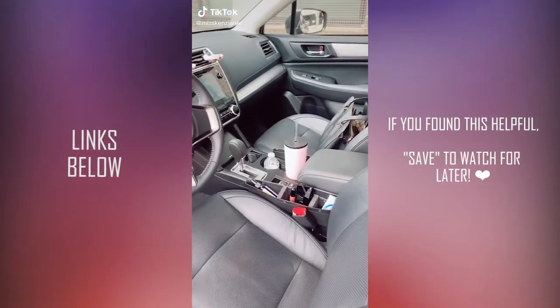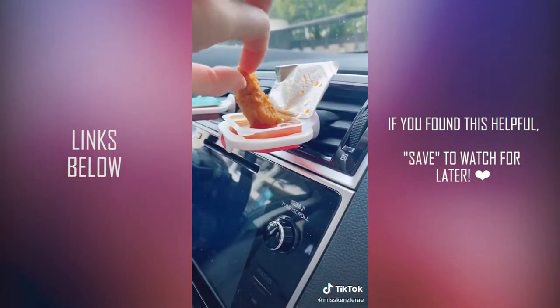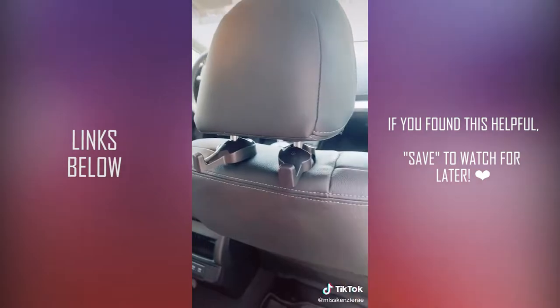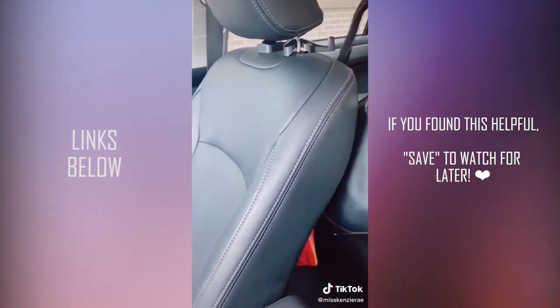Car must-haves from Amazon. These sauce holders are the best invention ever if you're a sauce lover — they clip onto your air vent and keep you from spilling it everywhere. These car hooks attach to the back of the headrest and are perfect for holding your purse and shopping bags, and it makes it really easy to grab too.